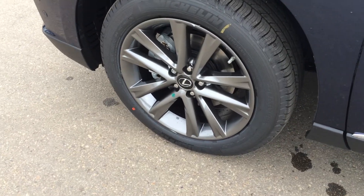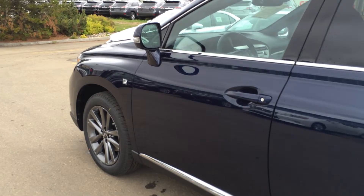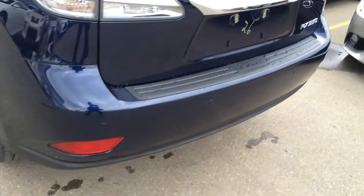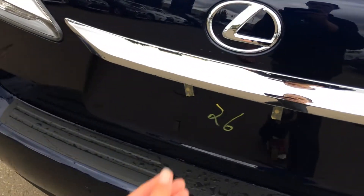19-inch alloy wheels with wheel locks and mud flaps. Keyless entry with smart access and key locker prevention. Roof rails are deleted in the F-Sport edition. You've got tinted windows, backup sensors in your back bumper, and a rear roof-mounted spoiler with a light bar.